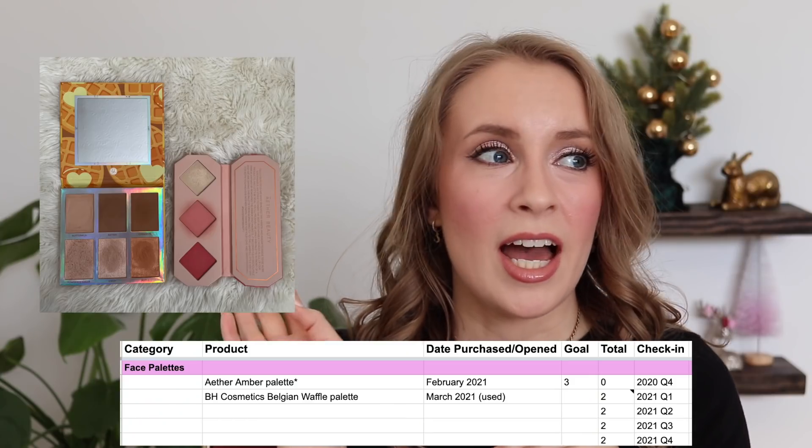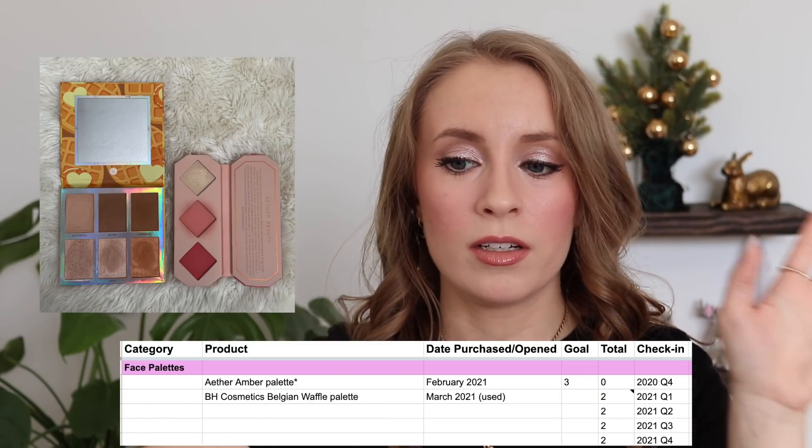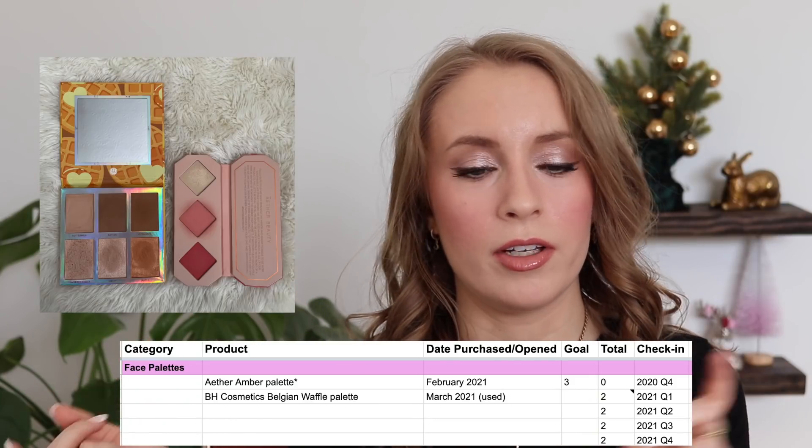For the face palette category, I have two face palettes. I think I'm going to remove this category moving forward and just start counting those pans individually.